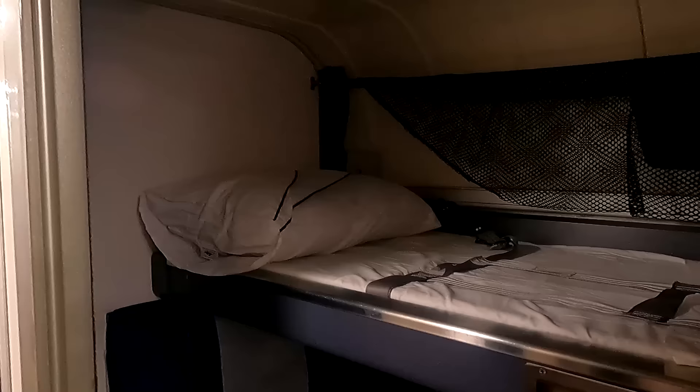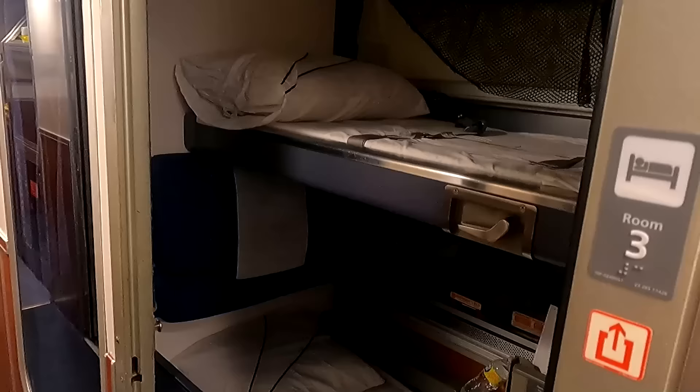In a roomette you just don't have room to do that. You can barely stand if the beds are made up — there's about this much space to stand, and you can possibly change your clothes between the beds and the door, but it's pretty tight. The difference for me comes down to this: sleeping isn't going to be much different. In a roomette during the day it's like coach seats but private, whereas in a bedroom you have more of a living room atmosphere.